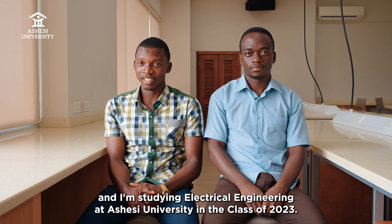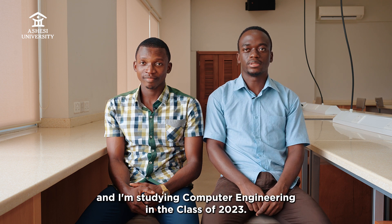My name is Daniel Moshi and I'm studying electrical engineering at Achese University in the class of 2023. My name is Mnasha Nyazenga and I'm studying computer engineering in the class of 2023.